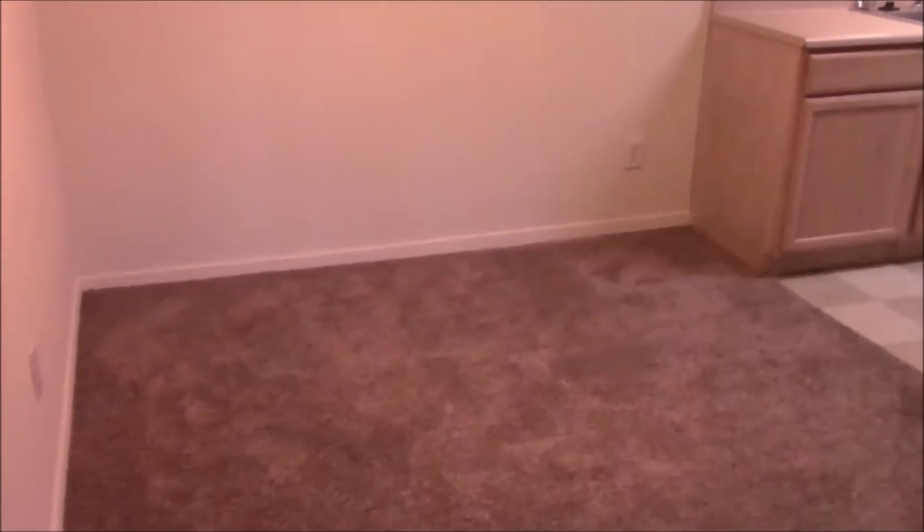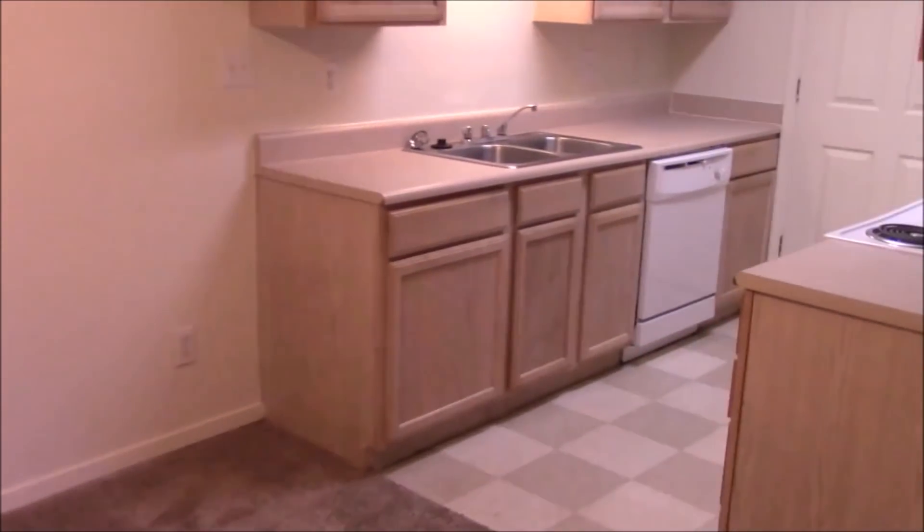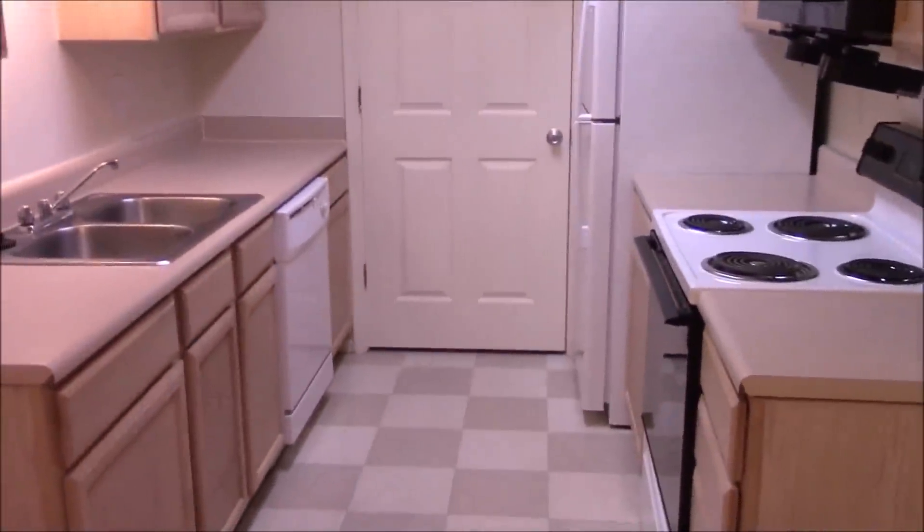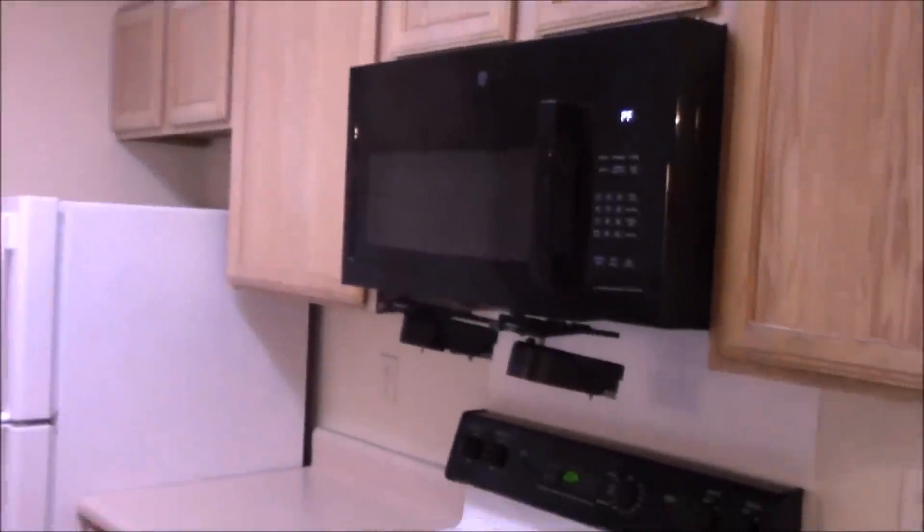Then if we turn here, we have the kitchen and dining area, which will most likely be my office with my computer. And I like my little kitchen. There is a dishwasher that I will not be using — I don't do dishwashers. Microwave, just the basics.